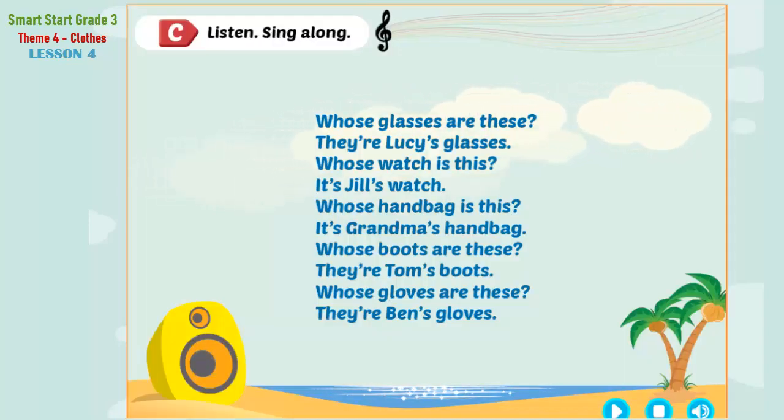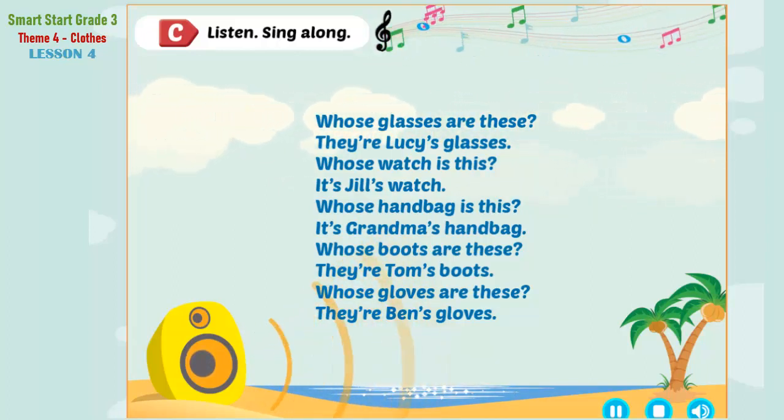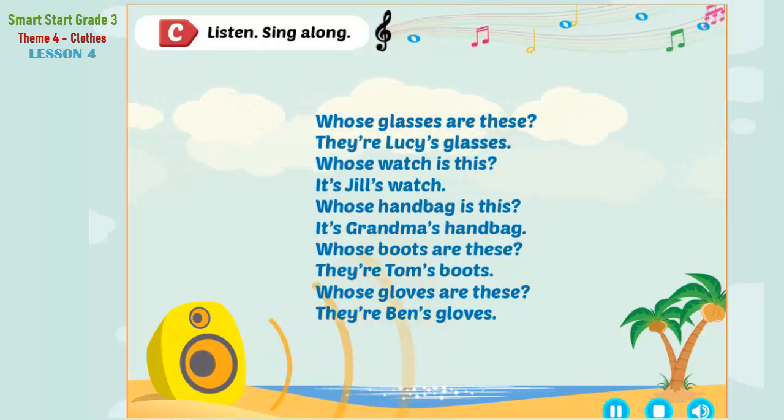Listen, sing along. Whose glasses are these? They're Lucy's glasses. Whose watch is this? It's Jill's watch. Whose handbag is this? It's Grandma's handbag. Whose boots are these? They're Tom's boots. Whose gloves are these? They're Ben's gloves.